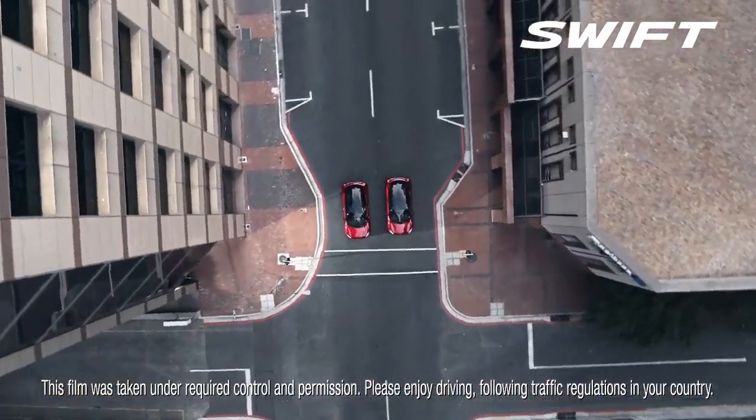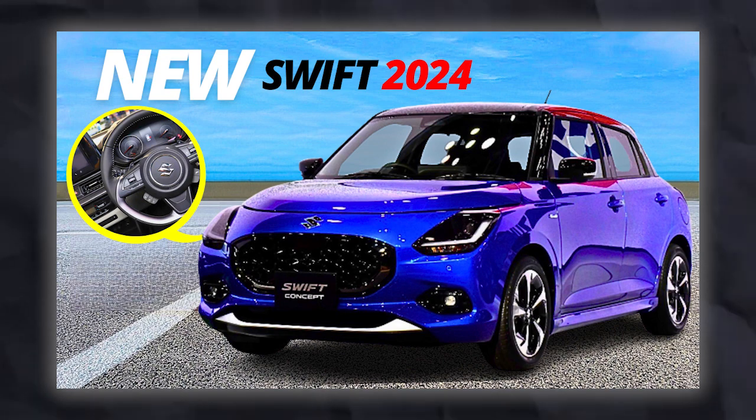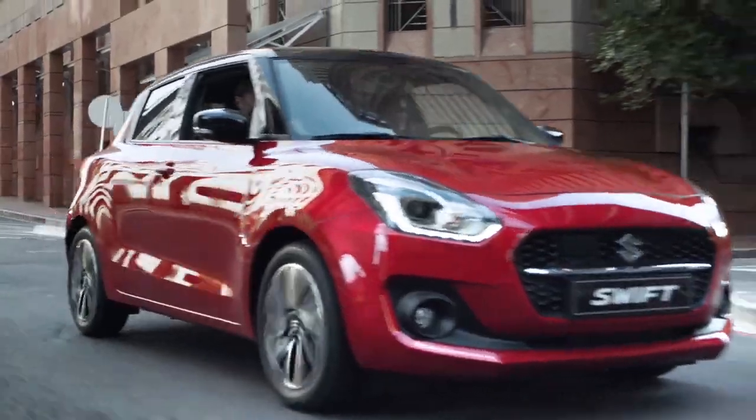Hi everyone, welcome back to my channel. Today I'm going to talk about the new Suzuki Swift 2024, which was recently showcased at the Tokyo Motor Show. This is the fourth generation of the popular hatchback and it comes with lots of new features and updates, so let's get started.